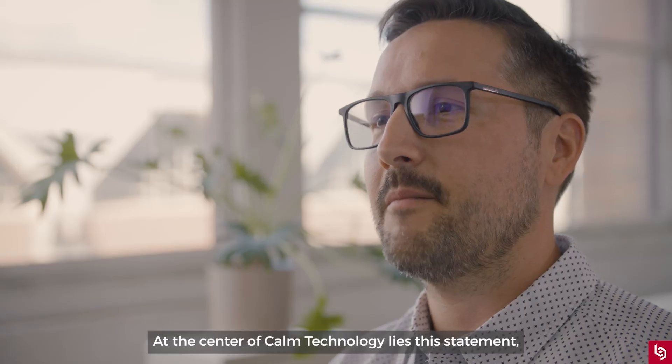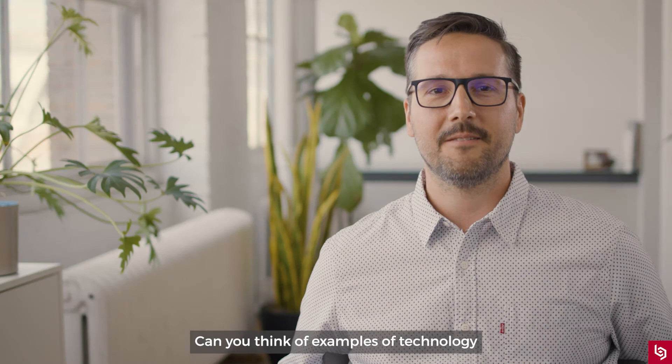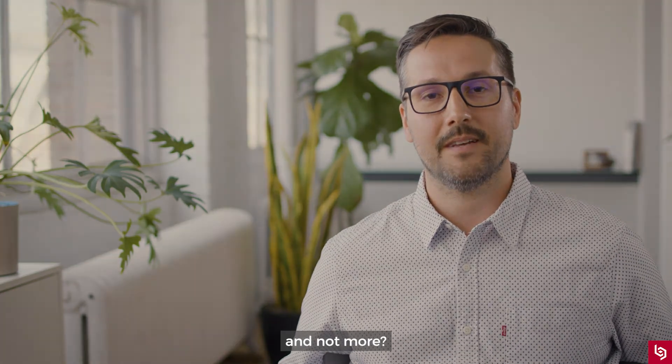At the center of calm technology lies a statement written by Amber Case: a person's primary task should not be computing, but being human. Can you think of examples of technology that do a good job of demanding less of our attention and not more?